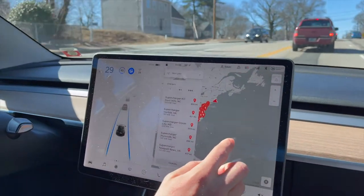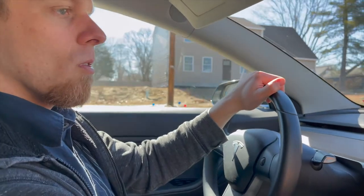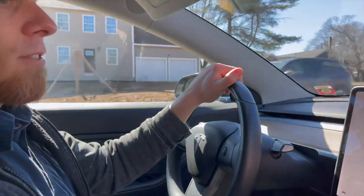A big question I get is how do you charge? What if you want to go farther away? But they're everywhere.